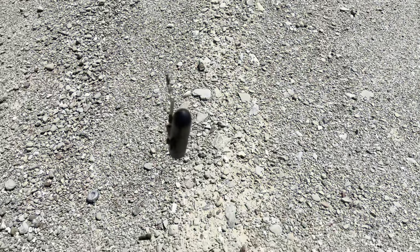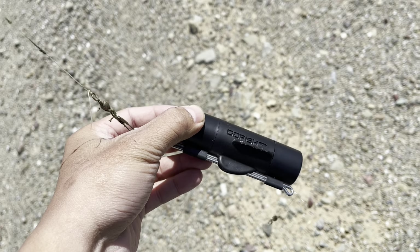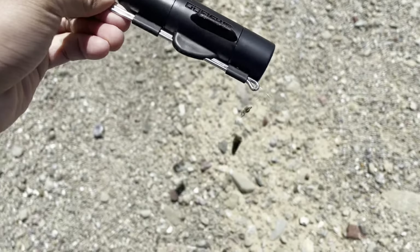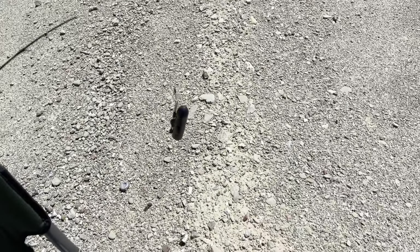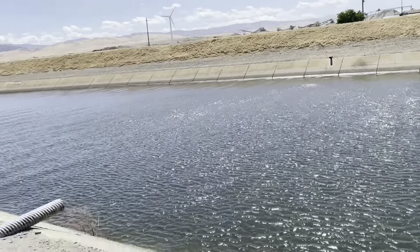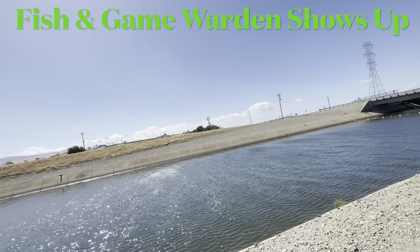Hey guys, I'm doing this voiceover because it was so windy that day and my phone picks up all the wind noise. Anyway, I'm using the goldfish cam right here. If you guys want to check out my old video when I first used it, I'll put it right here — I got underwater footage using the jerkbait. But for today's video I'm doing a bait-and-wait method to see if I can catch any stripers or catfish underwater.